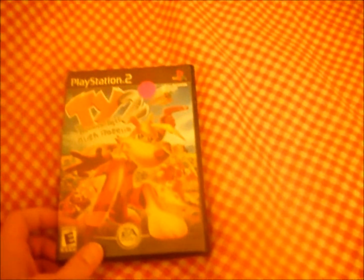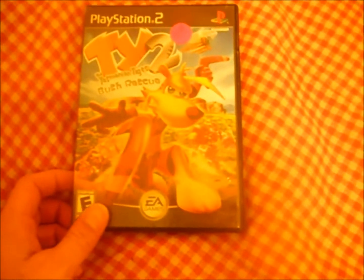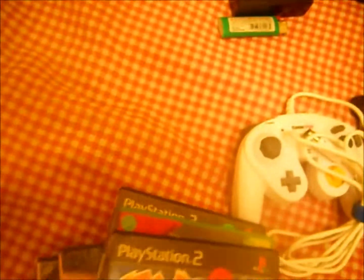For the PS2 I also have TY the Tasmanian Tiger: Bush Rescue. This one is disc and booklet complete. I don't know if the PS2 games work or not — I don't have a PS2 anymore to check those out.